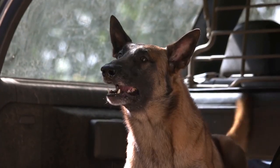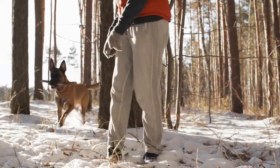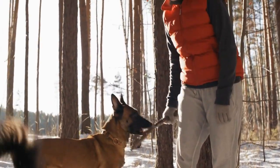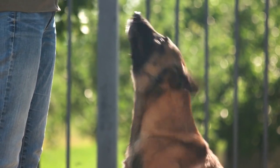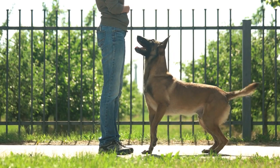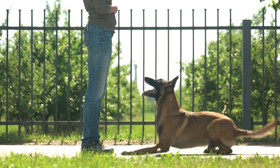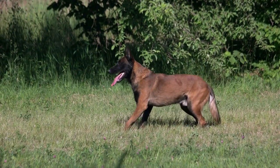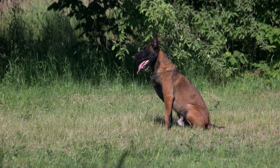Belgian Malinois are prone to several eye problems, including cataracts, progressive retinal atrophy, and glaucoma. These conditions can cause vision loss and other complications. To prevent eye problems, owners should provide their dogs with a healthy diet, regular exercise, and regular veterinary check-ups. They should also monitor their dogs for any signs of eye problems, such as cloudiness or redness, and seek prompt veterinary care if necessary.